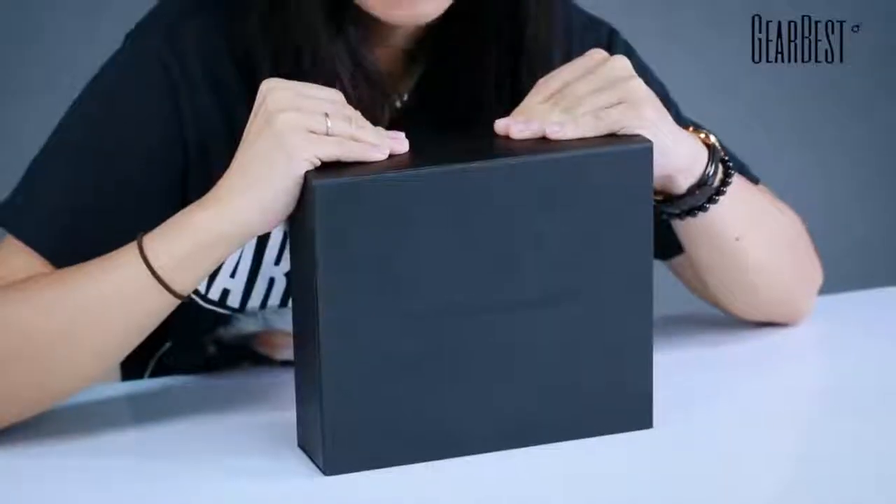Hi, this is Jamie for GearBest. Today I'm very nervous and also very excited because today we will be doing this $2100 phone, the Huawei Mate 10 with Porsche design. I'm sure a lot of you have already either read about this or watched videos about this given it was released in November last year. But I think you might still wonder why is this phone so darn expensive and what makes it almost impossibly expensive.